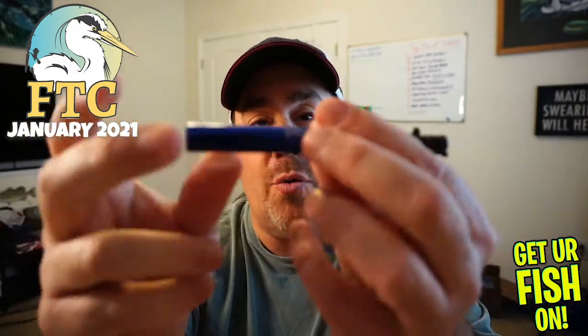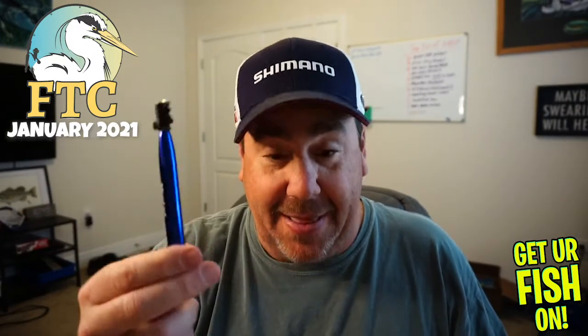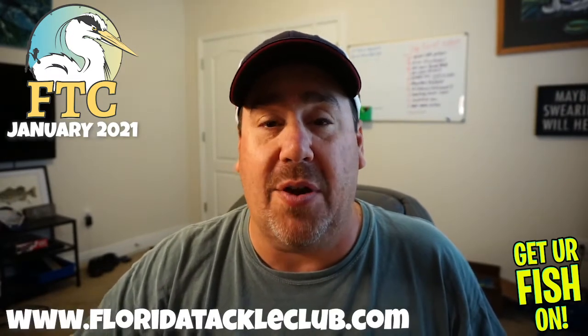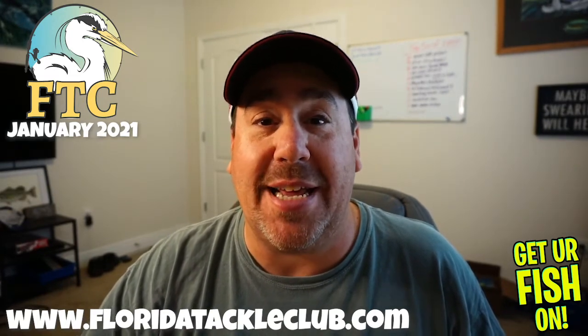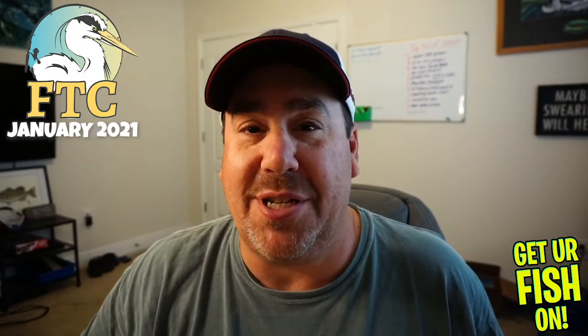I've never gotten an O-ring thing before — I've gotten pliers from them, I've gotten hand wipes, and this is just amazing. Go to floridatackleclub.com if you want more information. Order one if you're able to, and I hope that you have a blessed day. Thanks for watching, remember to take a kid fishing, get your fish on, and we will see you soon. Cheers.